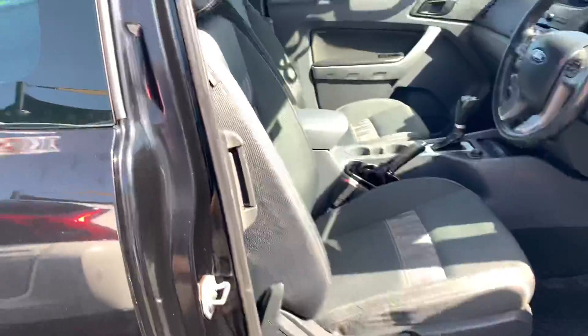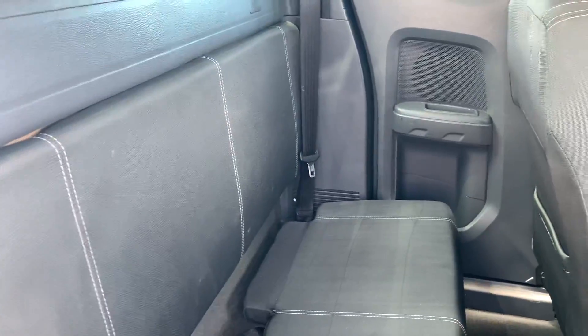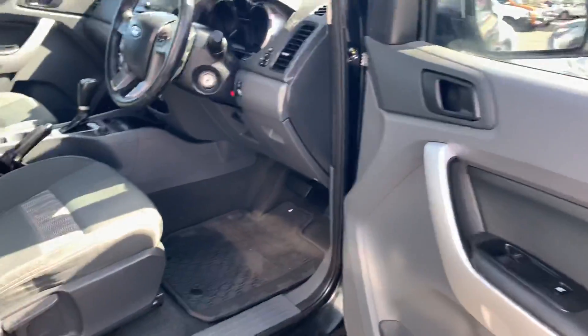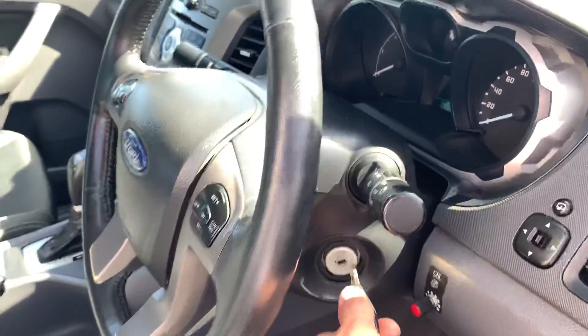It is an extra cab — it's got your suicide doors, so we open this up and you've got your seats in the rear. You've also got your electric trailer brakes.